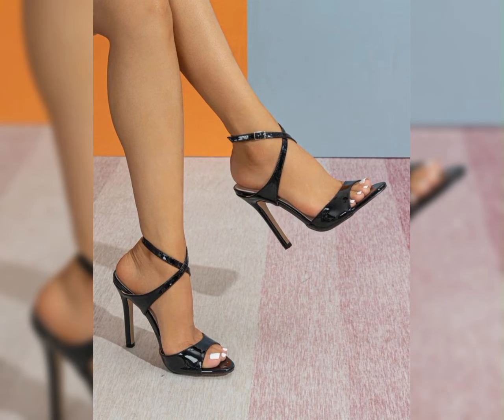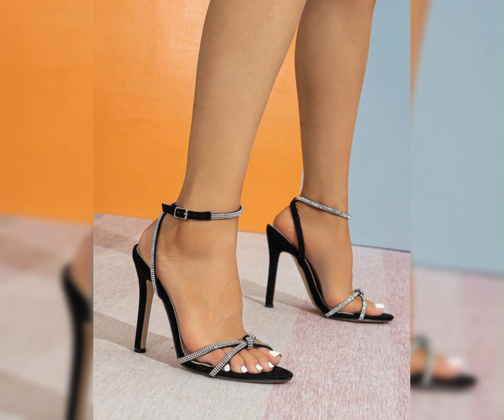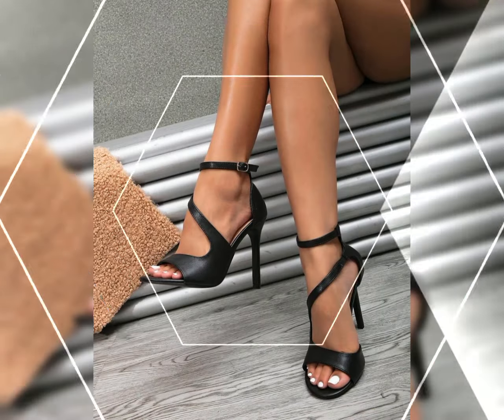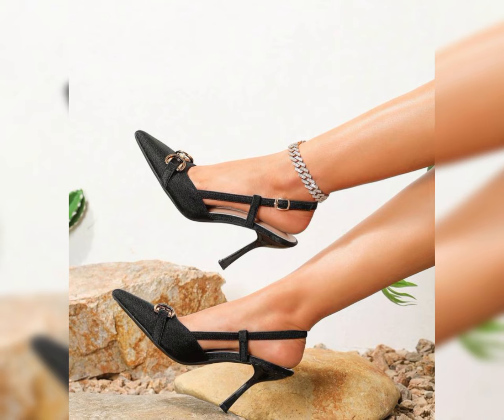High heels can instantly elevate any outfit. Pair them with a little black dress for a brown, red, classic, and sophisticated look.